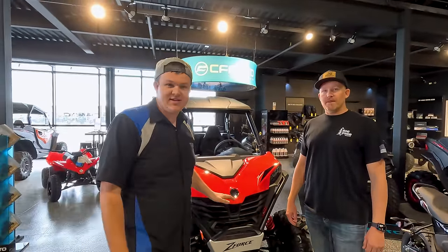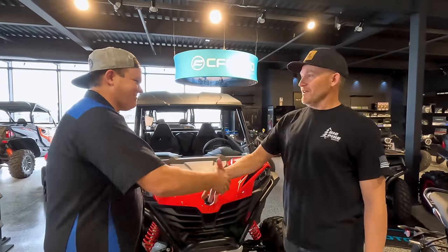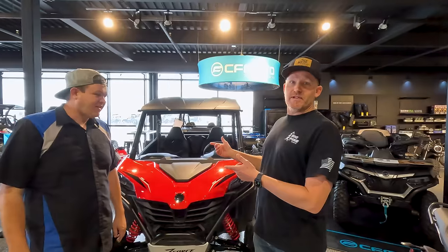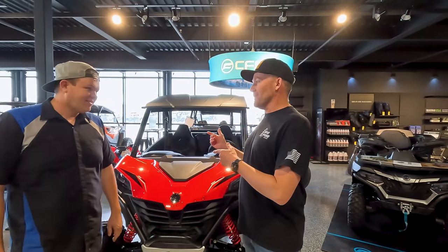This is Jared, he's the owner of Big Pine Sports. He's gonna tell us a little bit about what this machine is and what one of you lucky people are gonna be taking home. The CFMoto 950 Sport — this thing is going to be perfect in Sand Hollow.